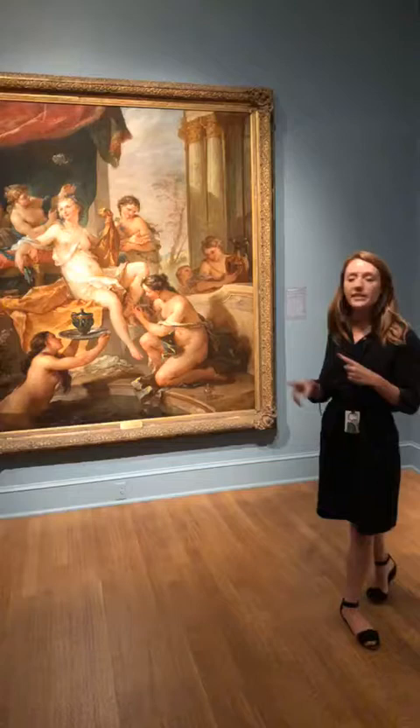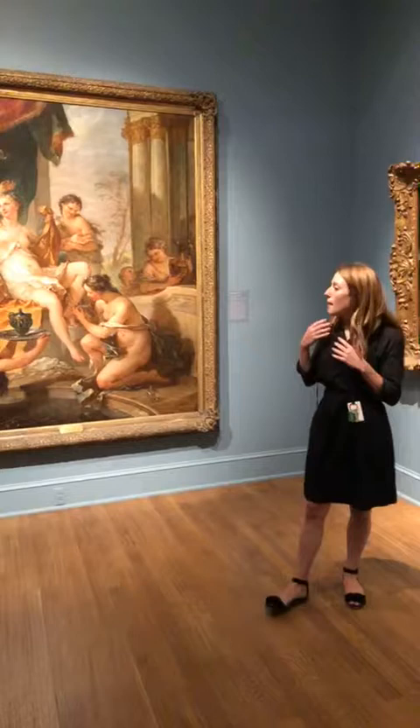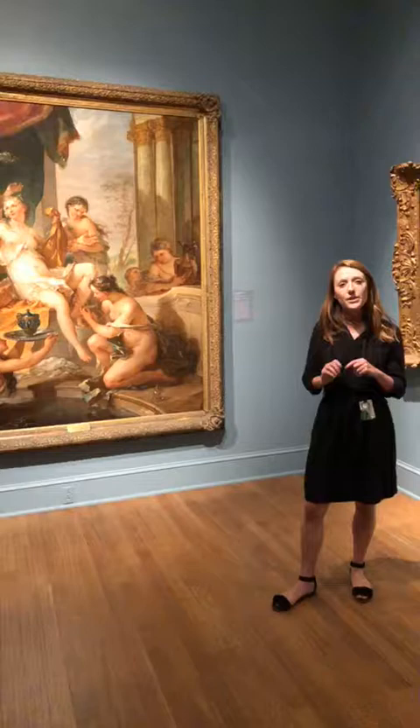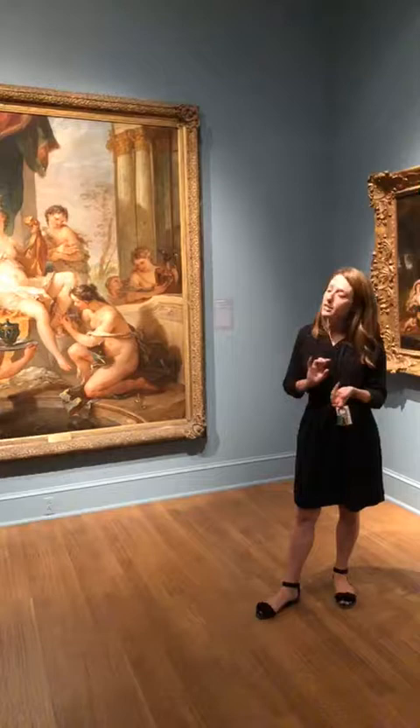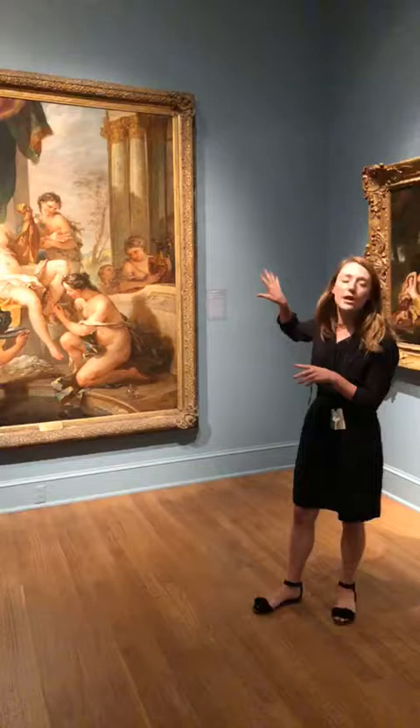It's interesting to think about how our painting fits into the larger series of four. This is just one painting from a series of four that would have been installed in the decoration of this chateau. So a little bit about the story of Psyche: it's a mythology that has its origins in 2nd century AD Roman literature, but was translated and embellished in the 17th century French novel, and it's probably that 17th century French text that Natoire and his patron were more familiar with.